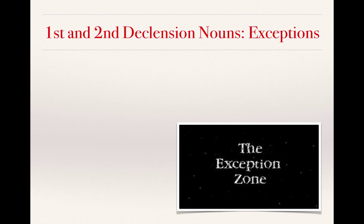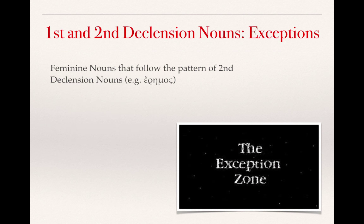And so now we are entering the exception zone. We're going to be looking at feminine nouns that follow the pattern of second declension nouns. For example, the Greek word erimos, which means desert. Now, if you just saw erimos, you would think that this is a second declension noun and that the os ending would suggest that it's masculine. But in fact, it takes a feminine definite article, which is always provided in the vocabulary list.